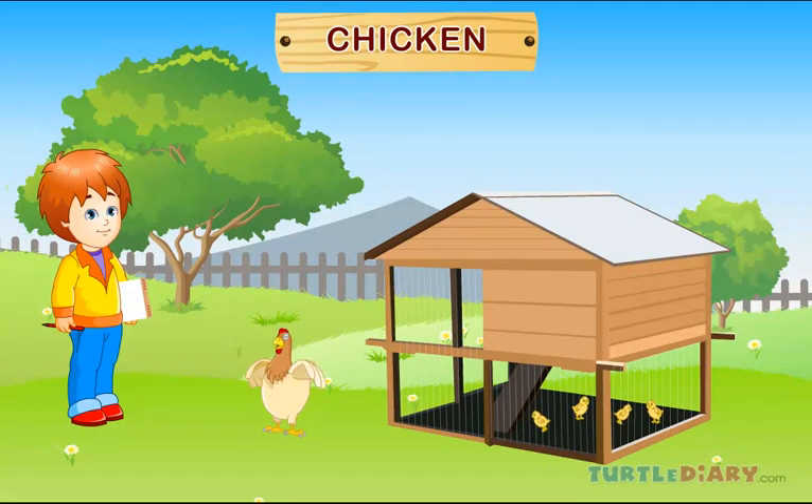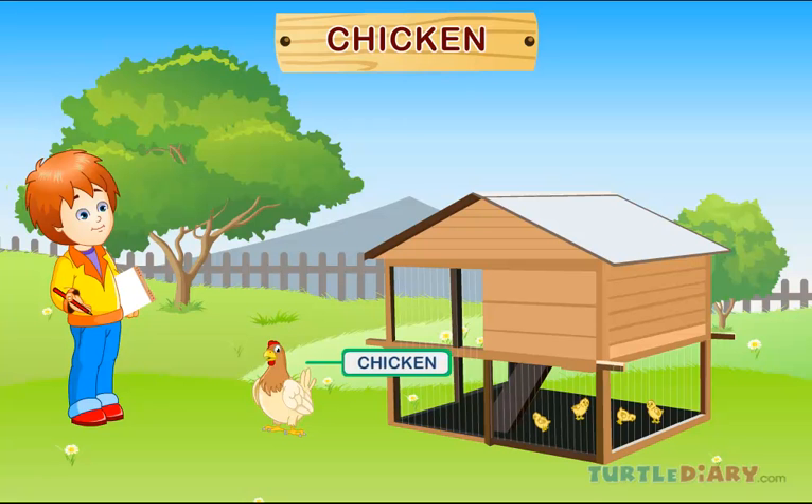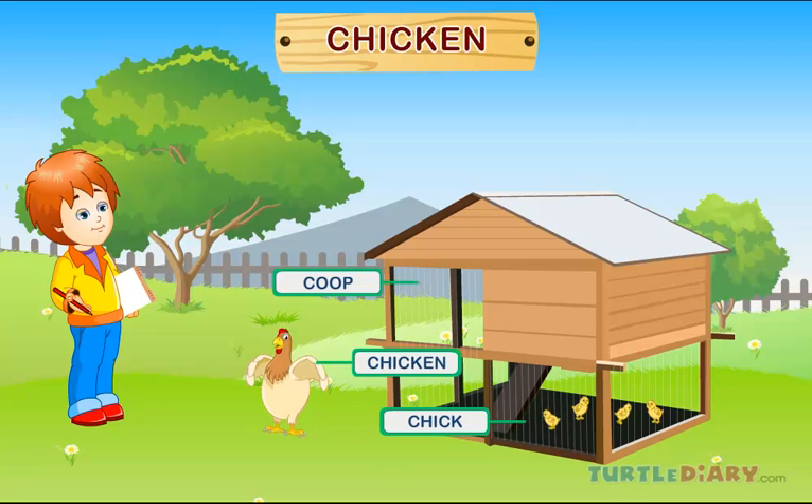Chicken. This is a chicken. A baby chicken is called a chick. Chickens are kept in a coop on a farm.